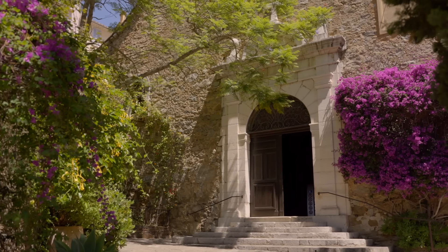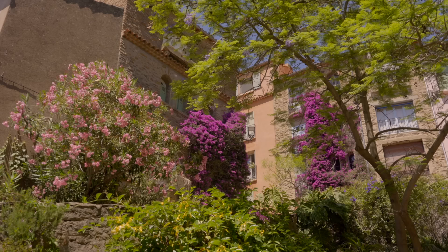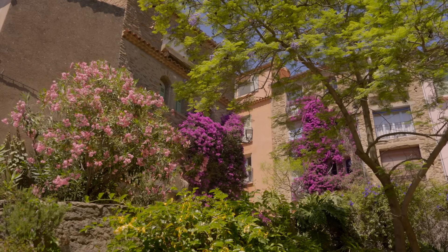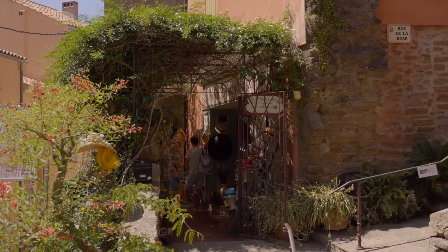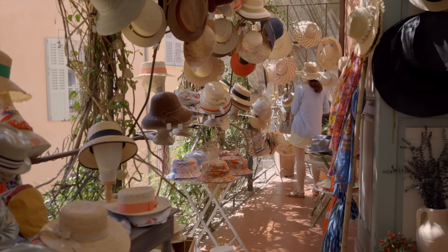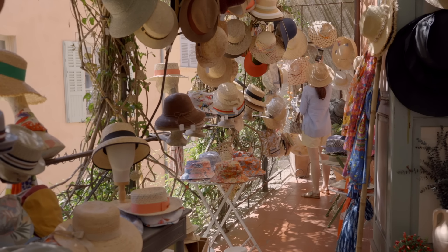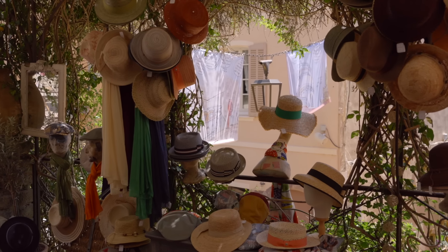Right across from the church, there was this almost inconspicuous little store and atelier fully dedicated to creating and selling all sorts of beautiful wicker hats, called Les Bibis du Midi. This was the perfect opportunity to buy me one, and I went with the beautiful bota hat that I used for the rest of the day.